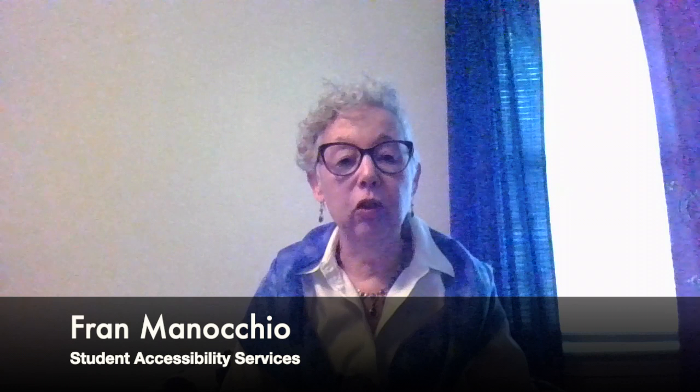Hello parents, guardians, and family members of accepted students to Worcester State University. My name is Fran Manacchio and I serve as Director of Student Accessibility Services. Our office is dedicated to supporting the success of students who have a range of conditions or disabilities that impact their academics. We provide educational accommodations, classroom accommodations, and housing accommodations, amongst others.